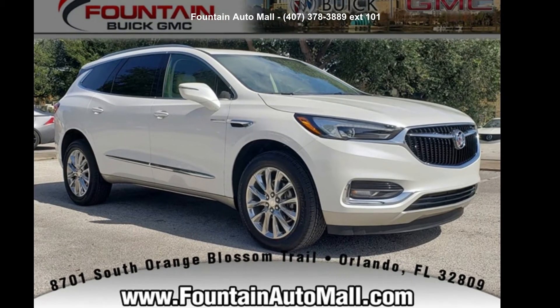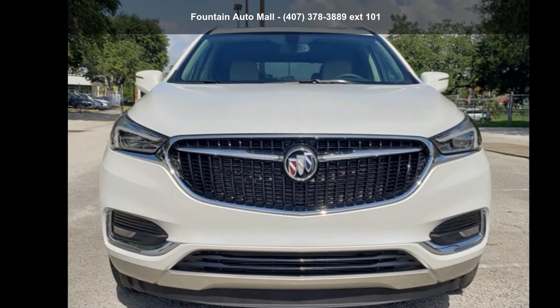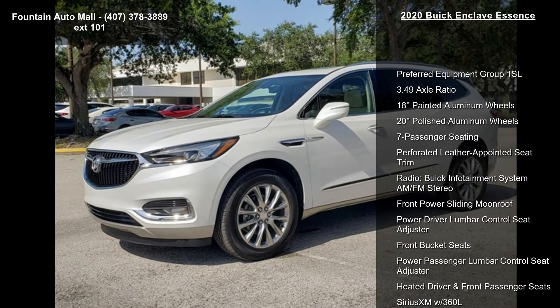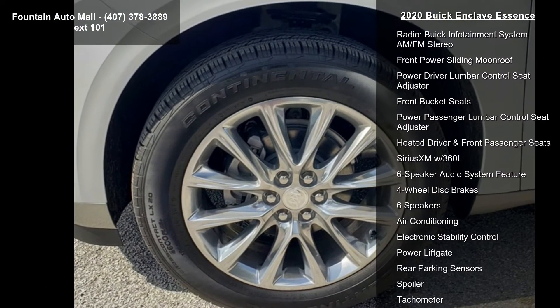Arrive in style with this Buick 2020 Enclave Essence. If you are looking for a first-rate auto, this one could be yours today. Some of the top features included with this vehicle are preferred equipment group 1SL and 3.49 axle ratio.